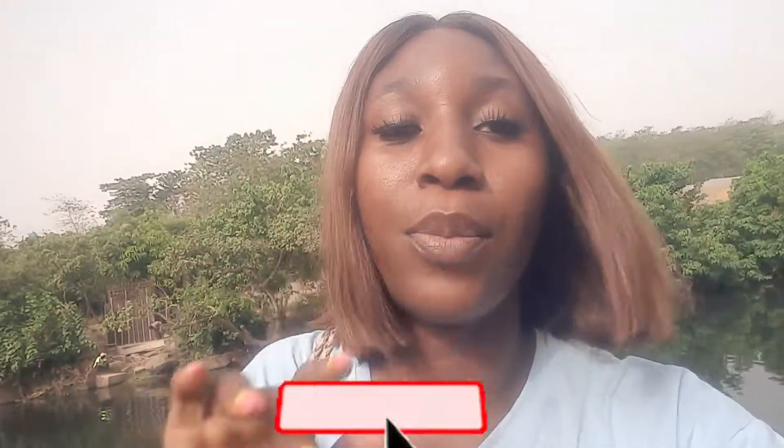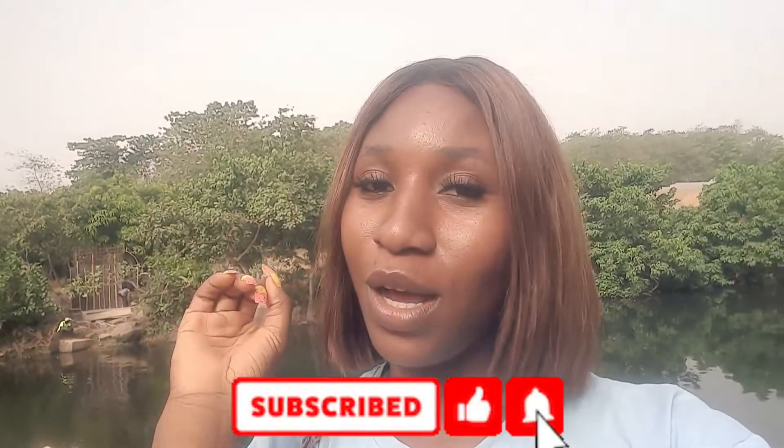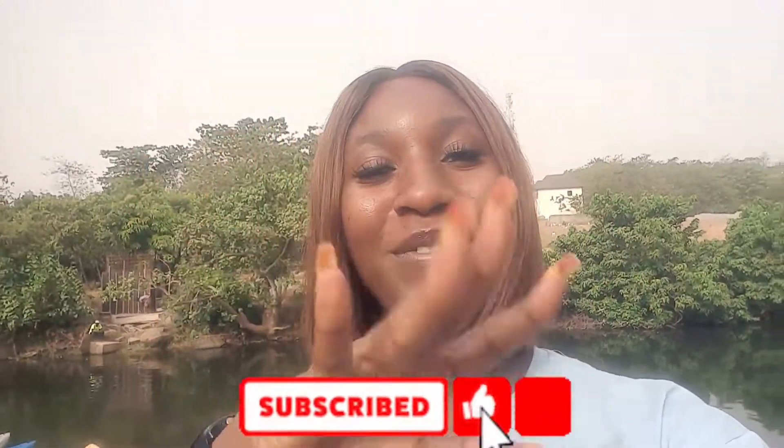And so my darlings, we've come to the end of this video for today. I hope you enjoyed watching me kayaking — I still haven't gotten the name right. So please do hit the subscribe button, like my video, leave a comment, and see you on my next video. Bye for now.